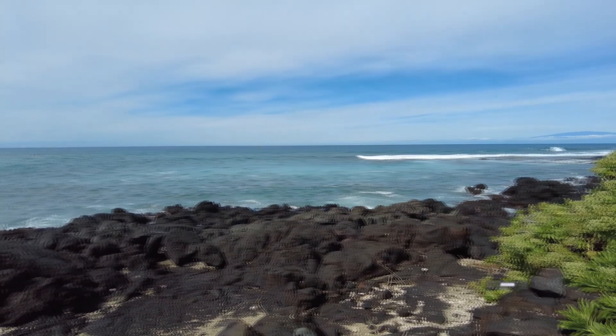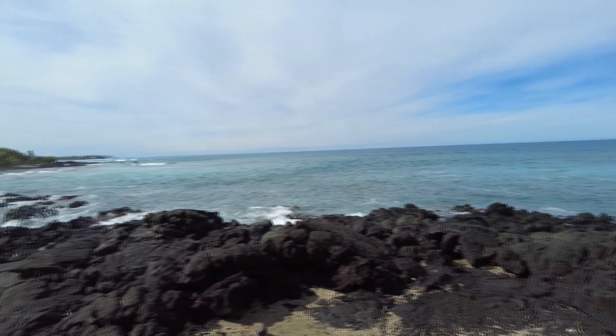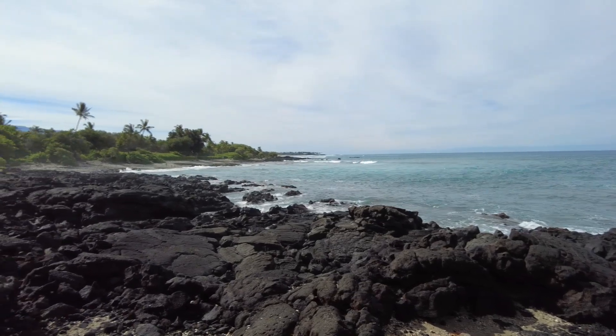Pokua Bay, but the waves are angry. It's great if you're a surfer, but that's not us. Eventually we'll find somewhere to go swimming.